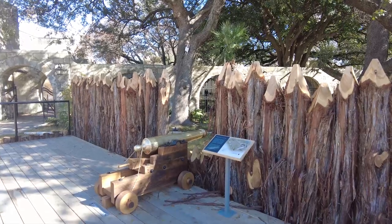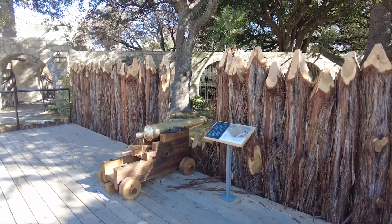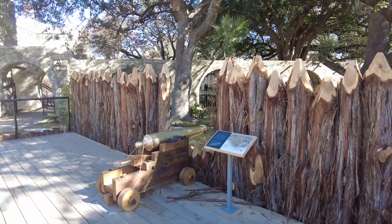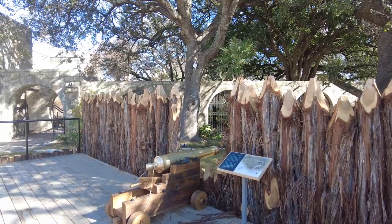The Palisade is the newest outdoor exhibit, located approximately where the original Palisade stood in 1836. It is believed that Davy Crockett fought at the Palisade. This exhibit also features a replica of a four-pound bronze cannon.